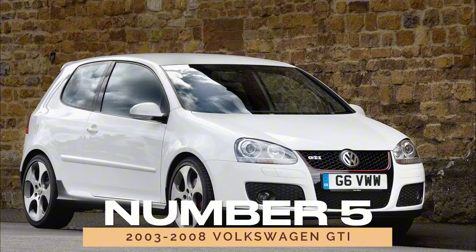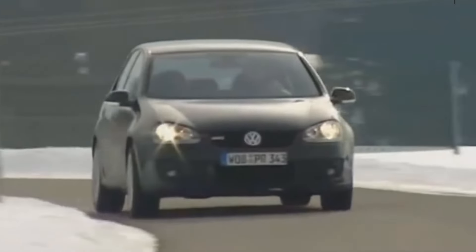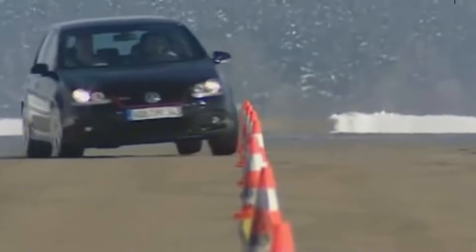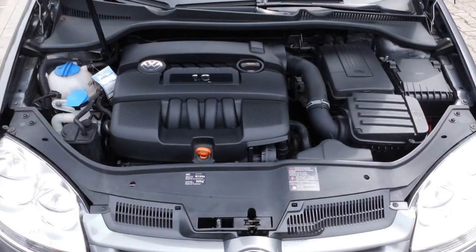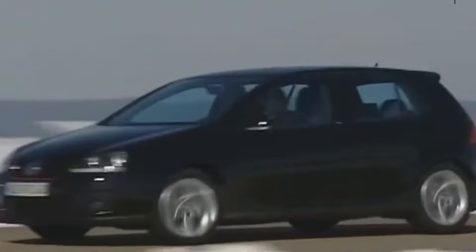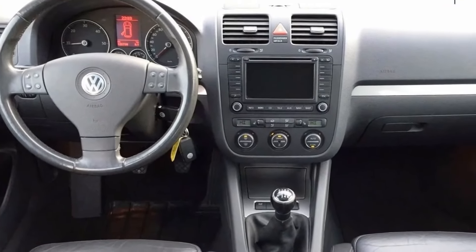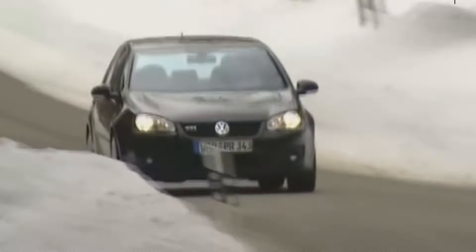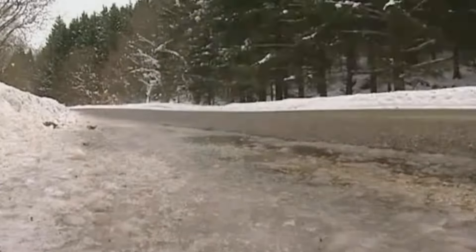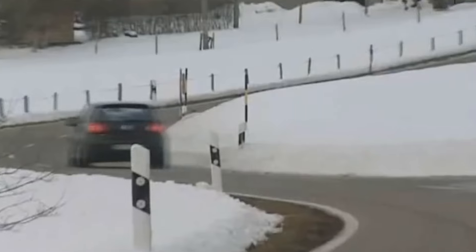Number 5: 2003-2008 Volkswagen GTI. For a sporty option, the 2003-2008 Volkswagen GTI is a top pick. It features a powerful 2.0 turbo TSI motor, delivering an exciting driving experience. The GTI combines sporty handling with practicality, making it a fun and functional choice for driving enthusiasts. It's well-regarded for its performance and relative ease of maintenance.